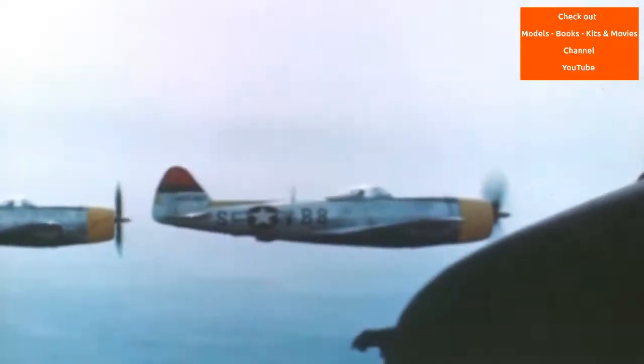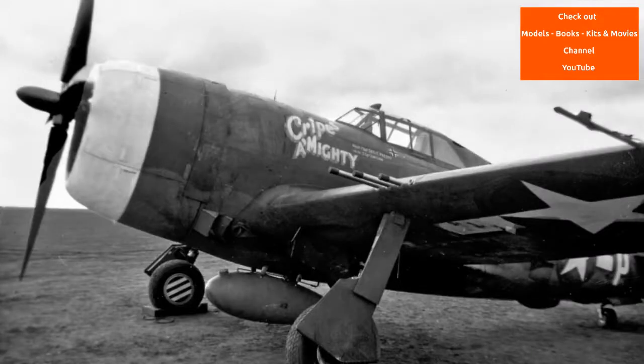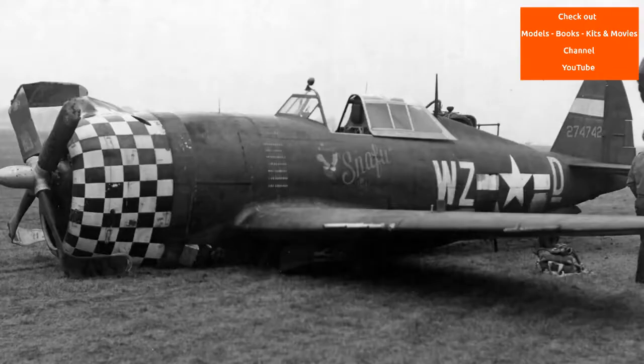The mission was a failure due to radio malfunctions. All P-47s were refitted with British radios and missions resumed on the 8th of April. The first P-47 air combat took place on the 15th of April, with Major Don Blakeslee of the 4th Fighter Group scoring the Thunderbolt's first air victory against a Focke-Wulf 190.